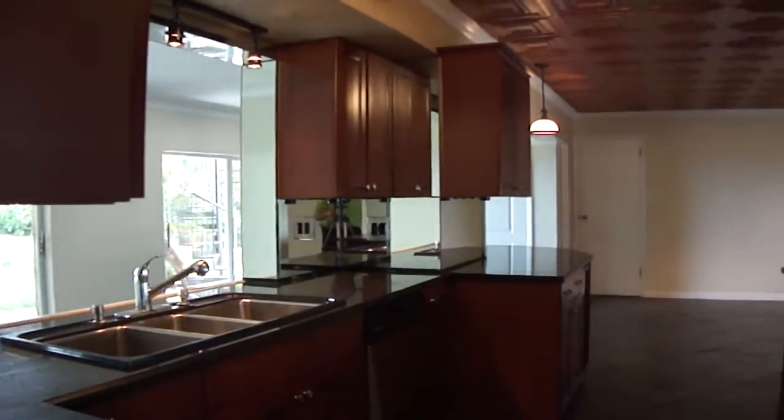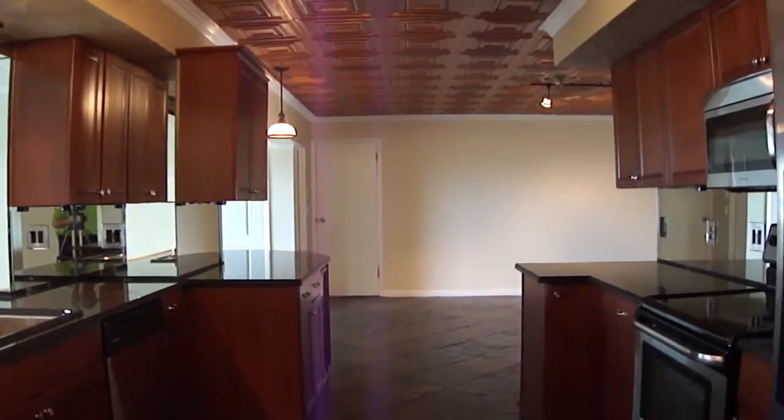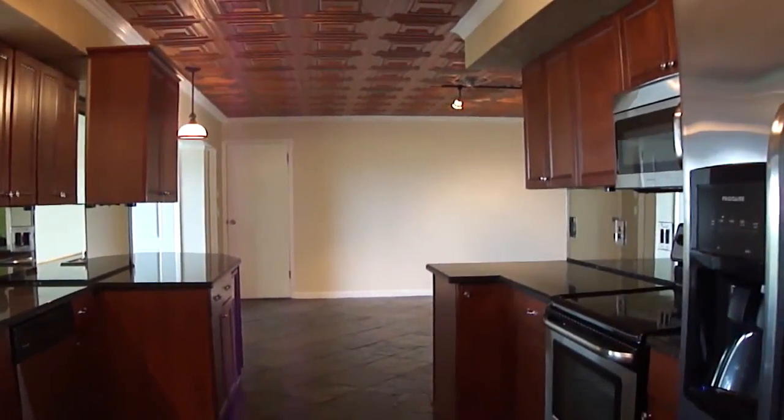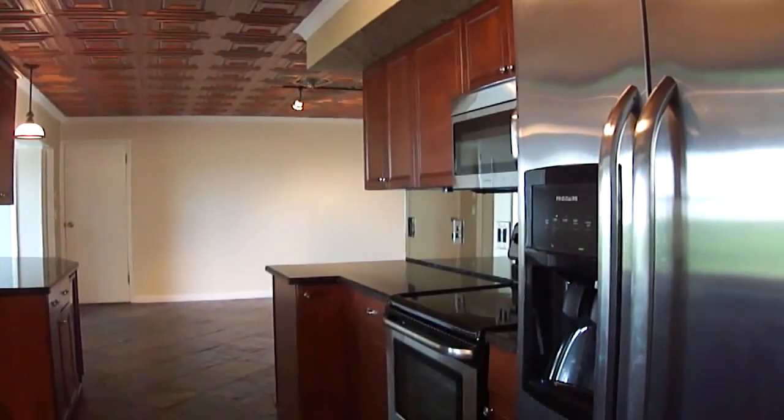Here is a view of the upgraded kitchen with cherry cabinets, beautiful thick black granite, stainless appliances — microwave, oven, and refrigerator freezer.